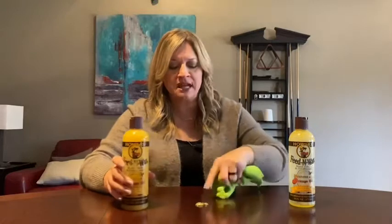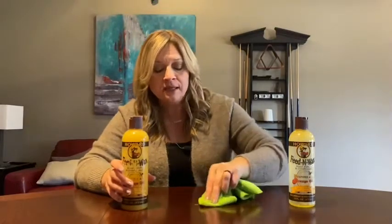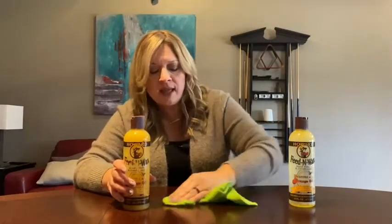Not only does it clean, but it shines. Now I put some of it right here — it's thick. You rub it around and what a difference. I mean, I can see where I just made the circle. Not only works, but it smells great.